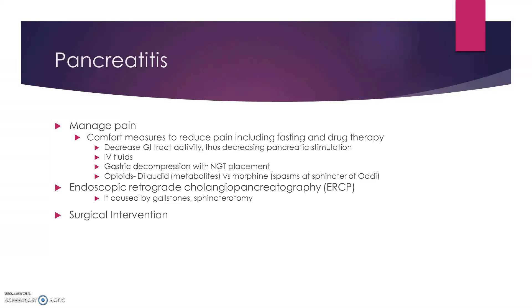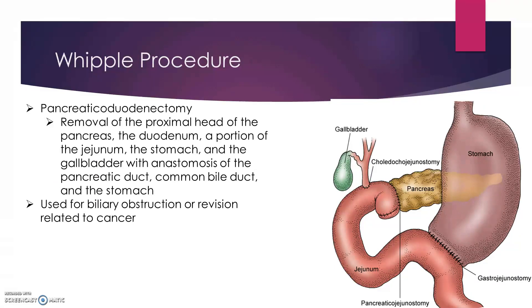If gallstones are causing this, then going in after them either with an ERCP or surgically is the way to go. We can also do a Whipple procedure if there is severe cancer or something in the abdomen where part of the biliary tree isn't working. Basically you're taking the intestines and using them to make a flow from the gallbladder, hooking up to the pancreas, and then hooking up to the food coming out of the stomach — cutting it here, taking it up, and making it part of the biliary tree. This can be used for biliary colic, biliary stones, or revisions related to cancer.